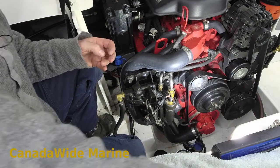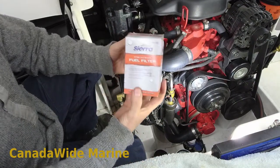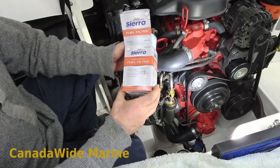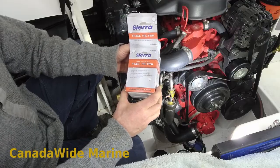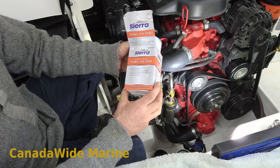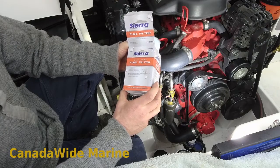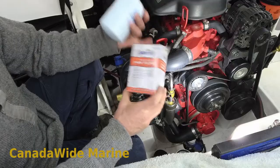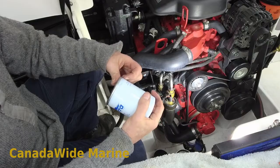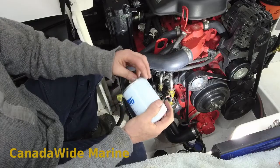To put our new filter on, we're using a Sierra brand filter. Sierra is an aftermarket company and we use these a lot — they're very good quality, we've never had a failure with one, never had any problems with them. They do stop water and they stop a lot of water. We use the OEM ones quite often as well, but sometimes they can be difficult to get, so we keep the Sierra on the shelf.